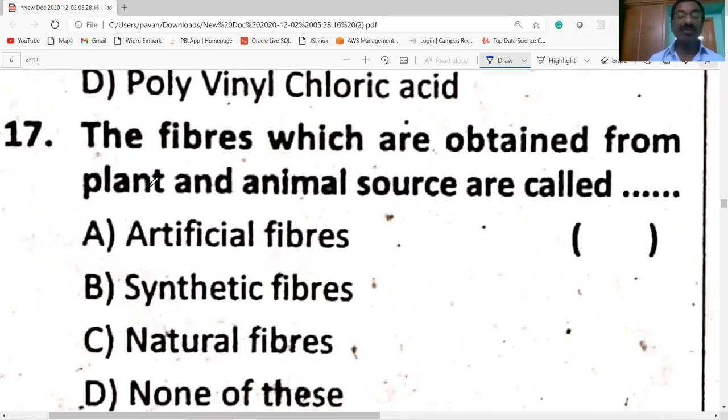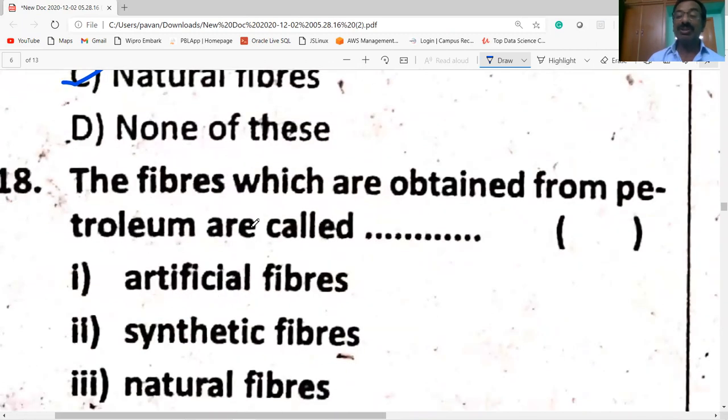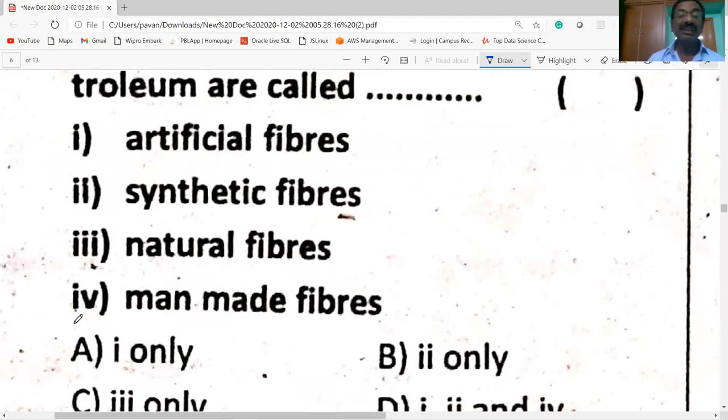The fibers which are obtained from plant and animal sources are called natural fibers. The fibers which are obtained from petrochemicals are called artificial fibers, synthetic fibers, or man-made fibers.